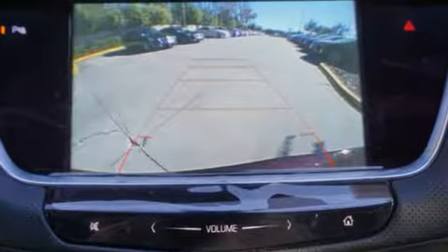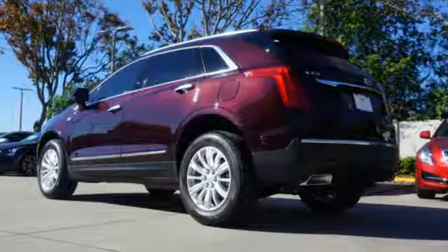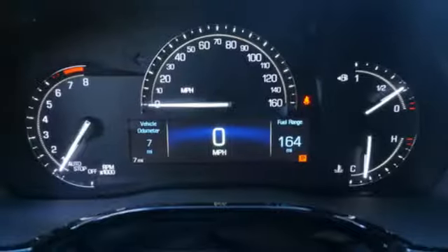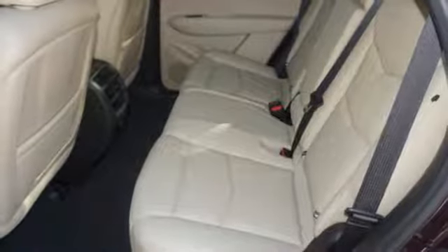The XT5 offers rear park assist, a rear vision camera, a power liftgate and up to 63 cubic feet of cargo space. Ample entertainment options include the Cadillac CUE information and media control system and OnStar with 4G LTE.